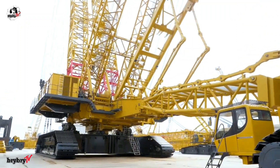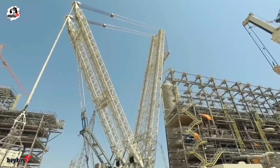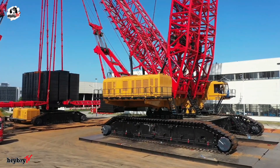In a world where heavy lifting is an art, only the most powerful cranes rise to the top. Today, we count down the giants that shape industries around the globe. Let's dive into the top 5 most powerful cranes in the world.